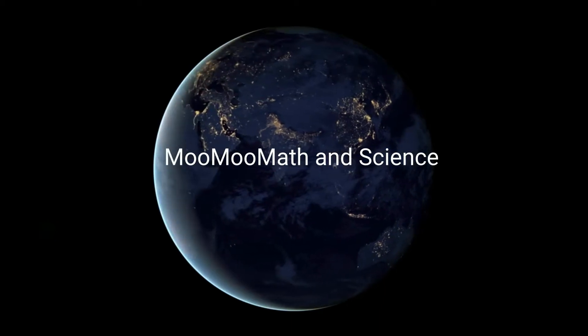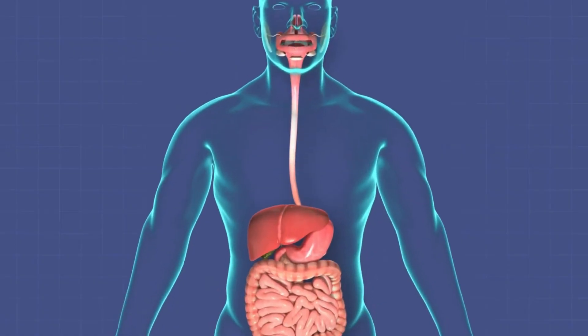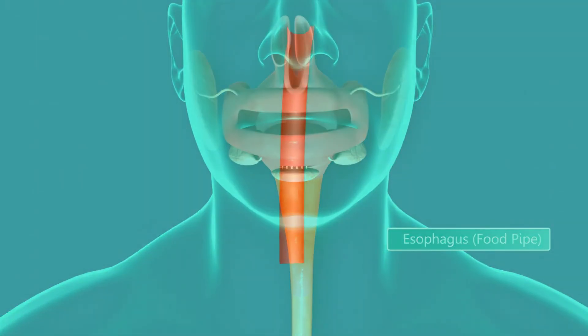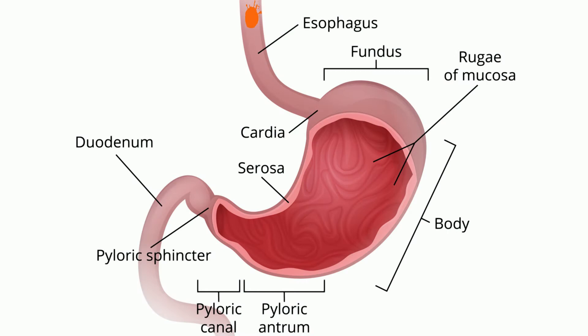Welcome to Moo Moo Math and Science, and all about the esophagus. Your esophagus is a muscular tube that connects the back of your throat, called the pharynx, to your stomach. It is roughly eight inches long and three-fourths of an inch wide. Your esophagus moves food from your throat to your stomach.